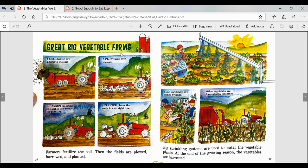Great big vegetable farms — this must be a new subtopic because we have a brand new heading. Farmers fertilize the soil, then the fields are plowed, harrowed, and planted. A plow turns over the soil. A harrow smooths the soil so it is ready for planting. A planter places the seeds in a straight line. Big sprinkling systems are used to water the vegetable plants. At the end of the growing season, the vegetables are harvested — some vegetables are picked by hand, while others are harvested by machines.